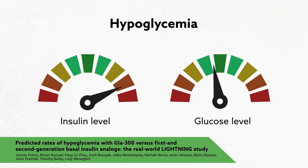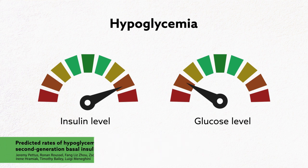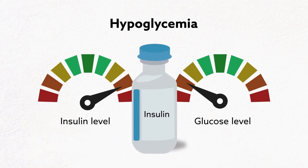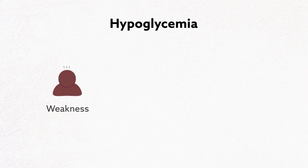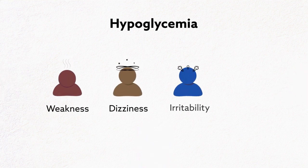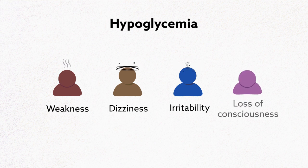Hypoglycemia, or low blood glucose, is an important risk factor for people with type 2 diabetes receiving blood glucose-lowering therapies, such as insulin. It can lead to symptoms that interfere with activities of daily living and can sometimes, though rarely, result in debilitating events, including loss of consciousness.